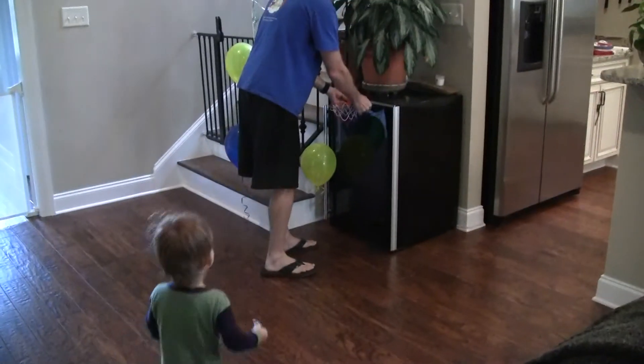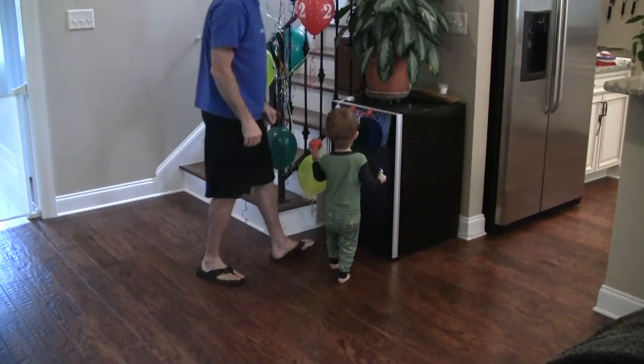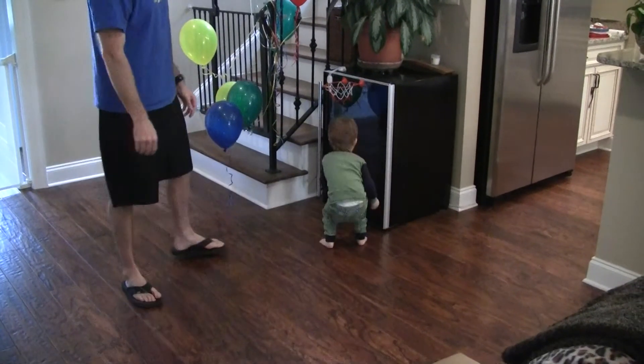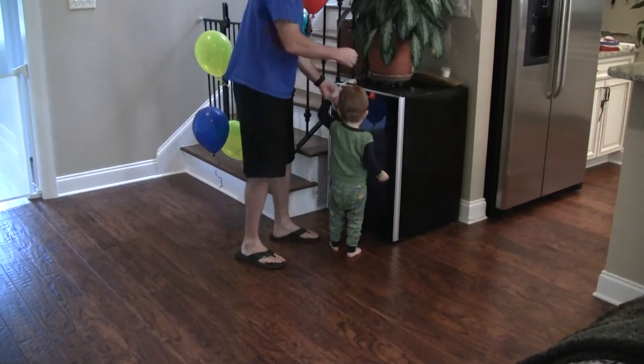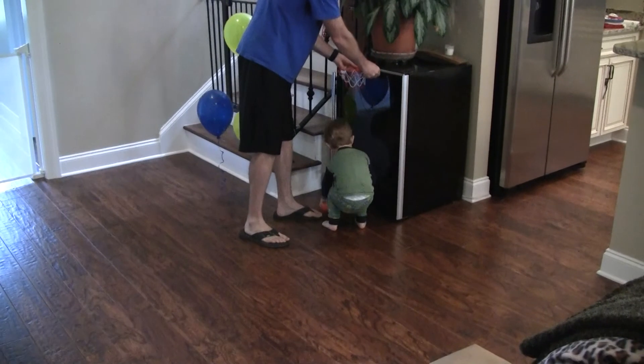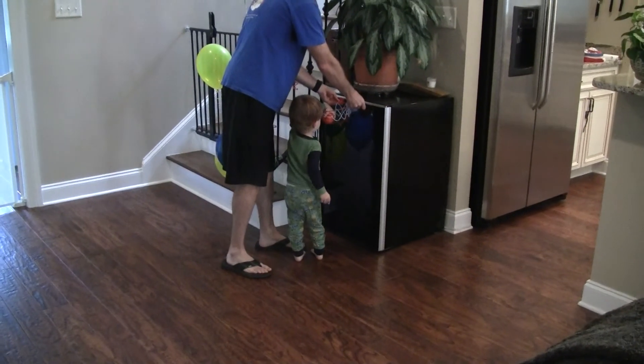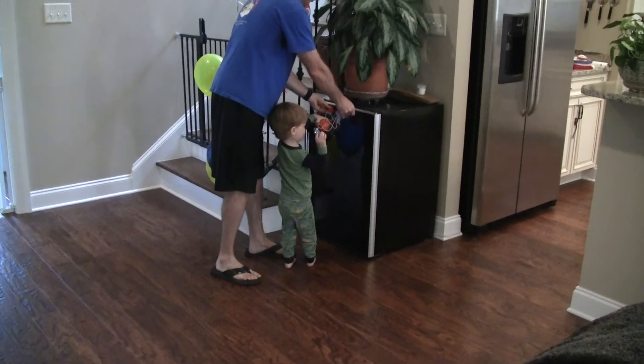Yeah. Put it in. Slam it. Aw, you missed it. Yay. Good job. All right. Bye-bye. Bye. Bye. Bye.